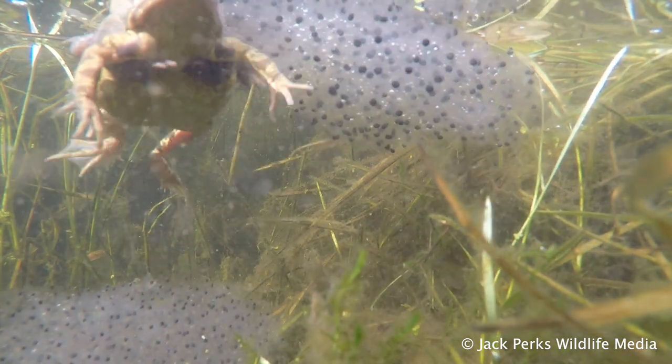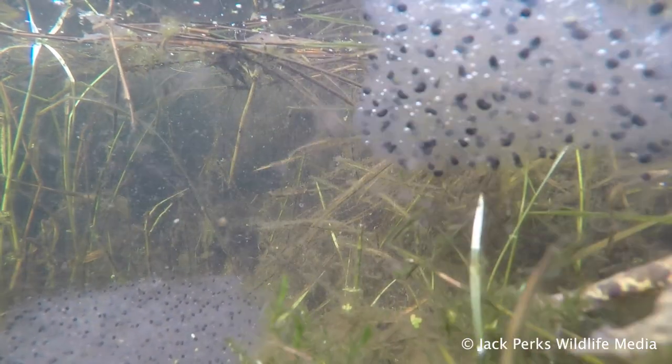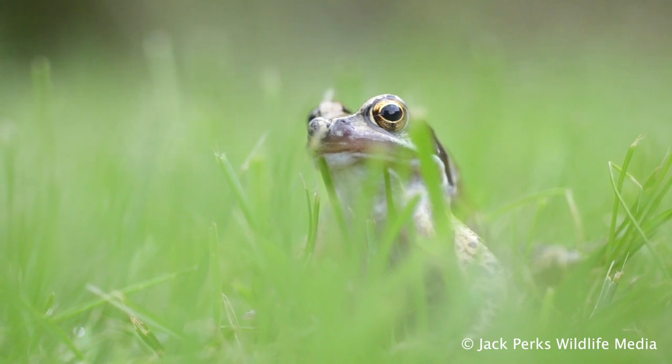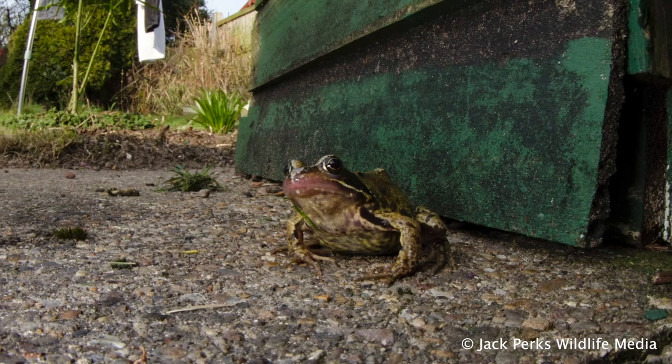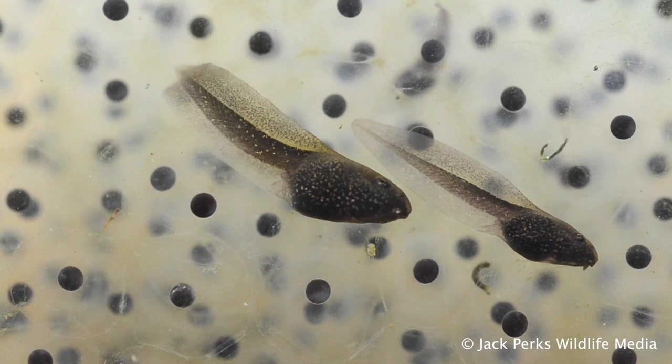Breeding in ponds during the spring with up to 2,000 eggs and spending much of the rest of the year feeding in woodland, gardens, hedgerows and long grass. They are familiar inhabitants of garden ponds where they lay their eggs in big rafts of spawn. These garden ponds are a lifeline for these frogs.